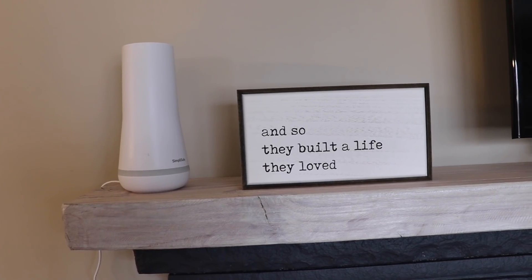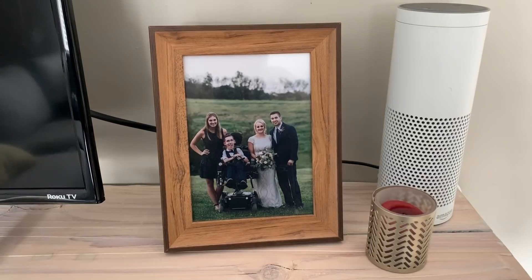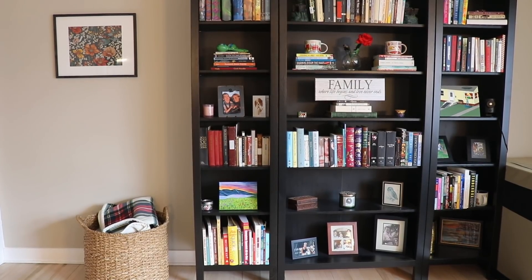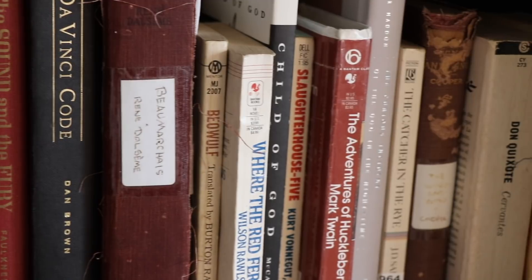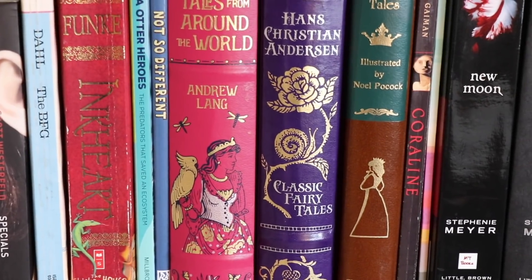We've selected the items on our mantel very carefully. We have a sign that a photographer in Florida named Lauren gave us as a present — it says 'and so they built a life they loved.' On the other side, we have a picture that Andrew and Laura got us for Christmas. Moving further into the living room, we have our bookshelf, which you've seen in the background of many of our videos. Many of these books are Hannah's and mine that we've amassed over our lives — there are some fairy tale books and my Twilight book. I hope when we have kids they'll fall in love with reading early on.